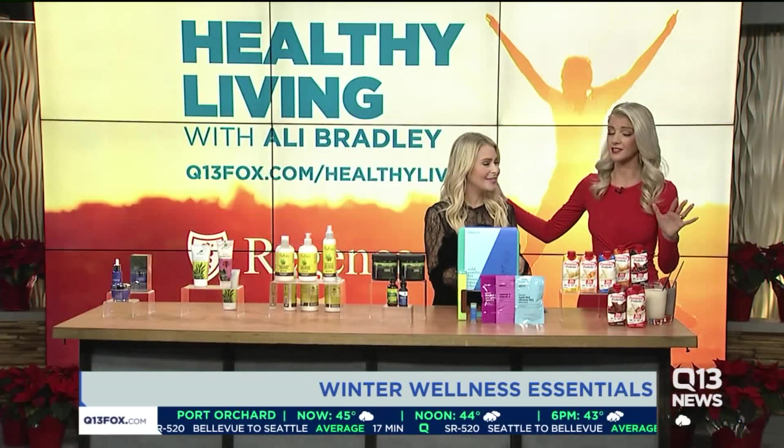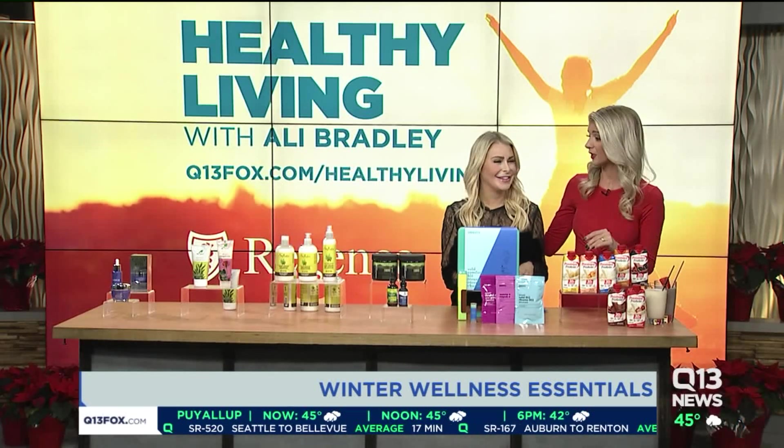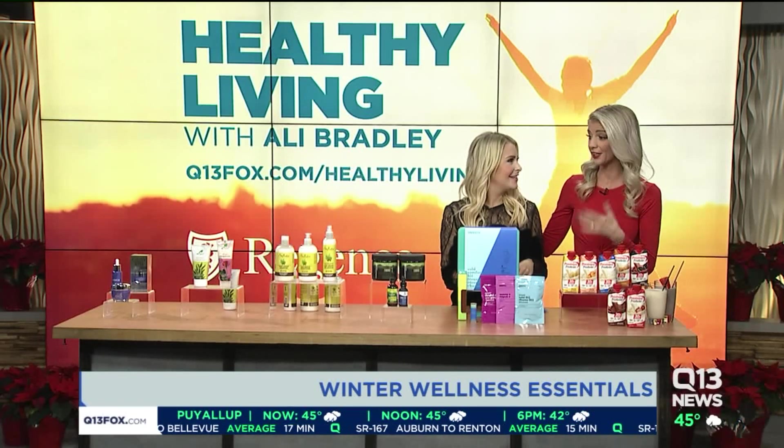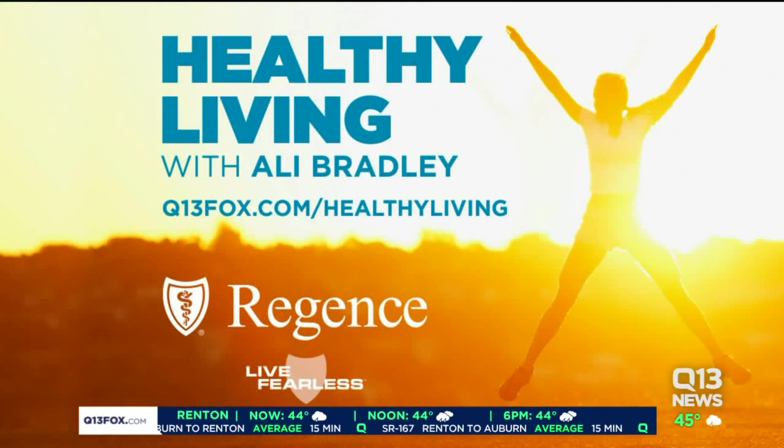Some great options here, because our go-to girlfriend is making sure that we are well and healthy this winter season. If you need more wellness tips, just head over to q13fox.com/healthyliving.